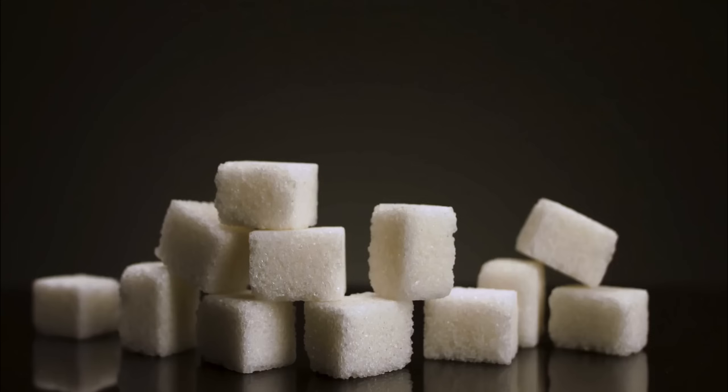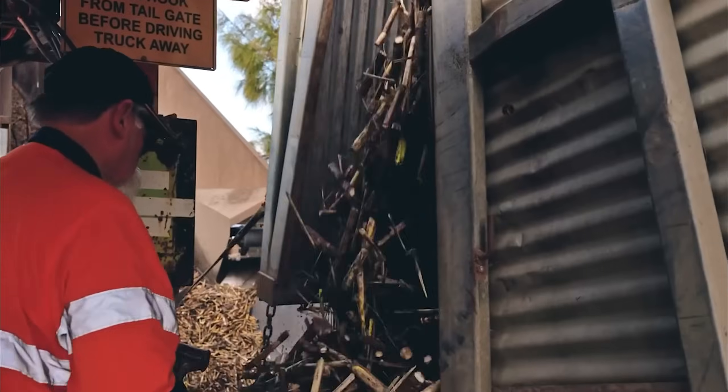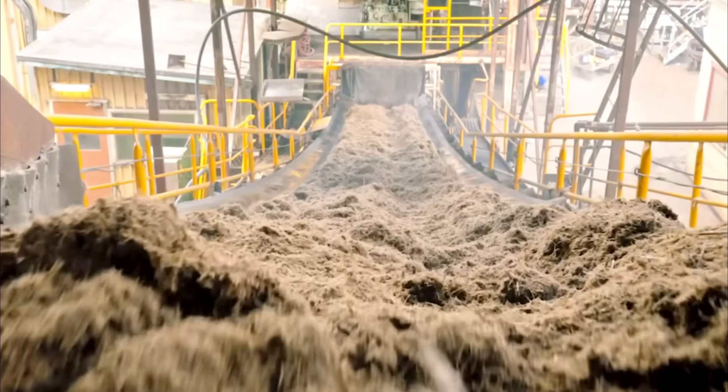Every single day the world consumes over 500,000 tons of sugar. That's equivalent to the weight of 100,000 elephants disappearing into our food supply in just 24 hours.